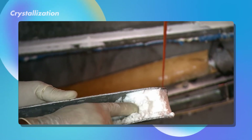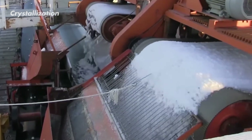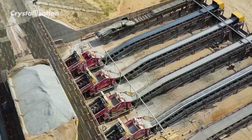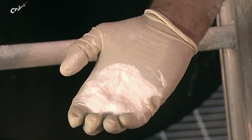Next, these crystals are separated from the remaining liquid using a filter or a special machine called a centrifuge. To ensure the baking soda is sparkling clean and pure, they give the crystals a thorough washing, removing any leftover dirt or liquids. These steps of concentration and crystallization are essential for producing high-quality baking soda — it's all about achieving the perfect purity and the ideal crystal size.